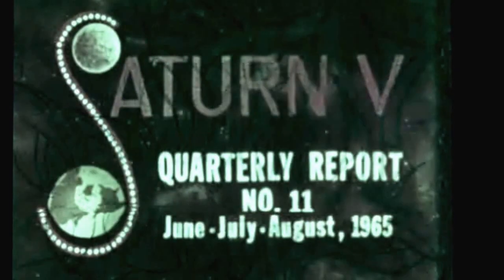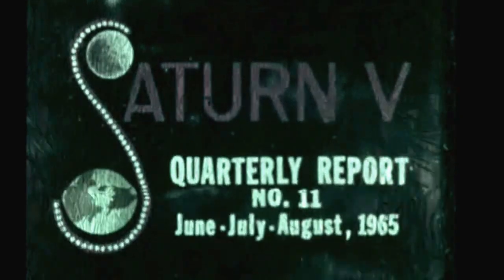Saturn V quarterly film report number 11 covers progress during the period June, July, and August 1965.